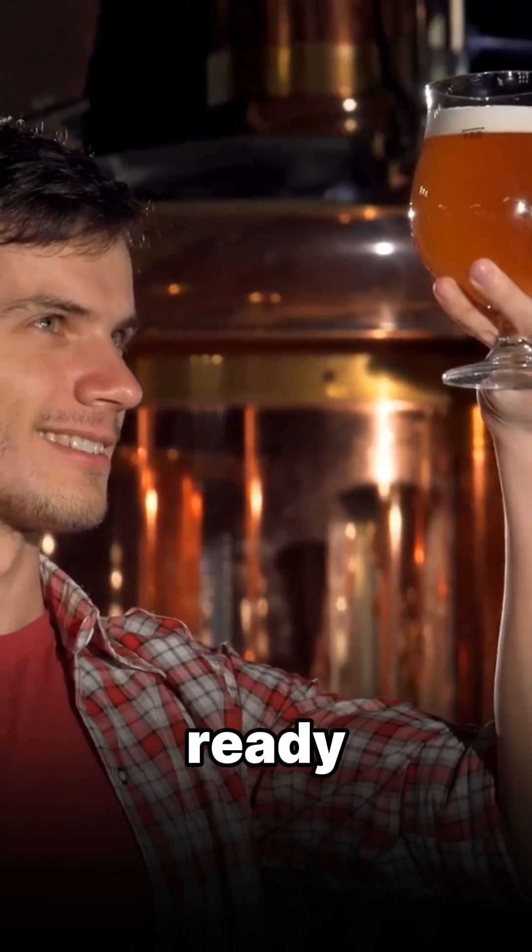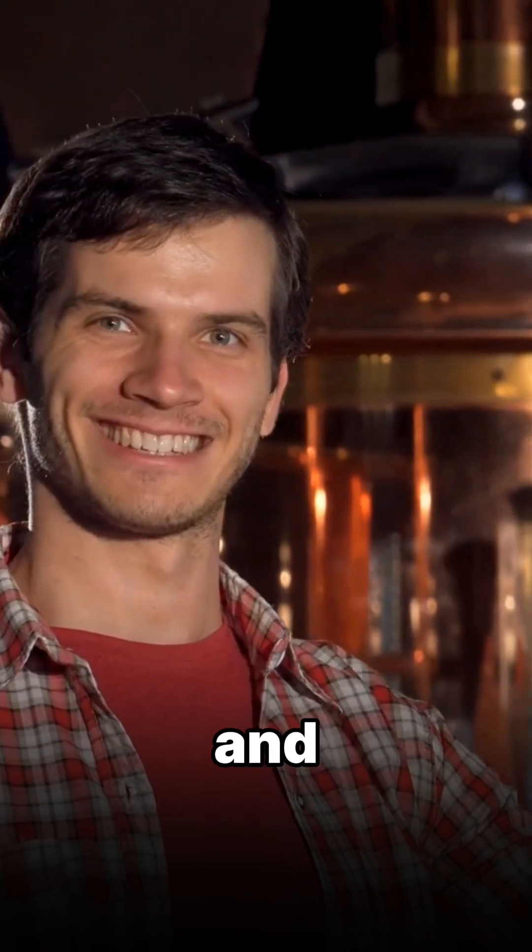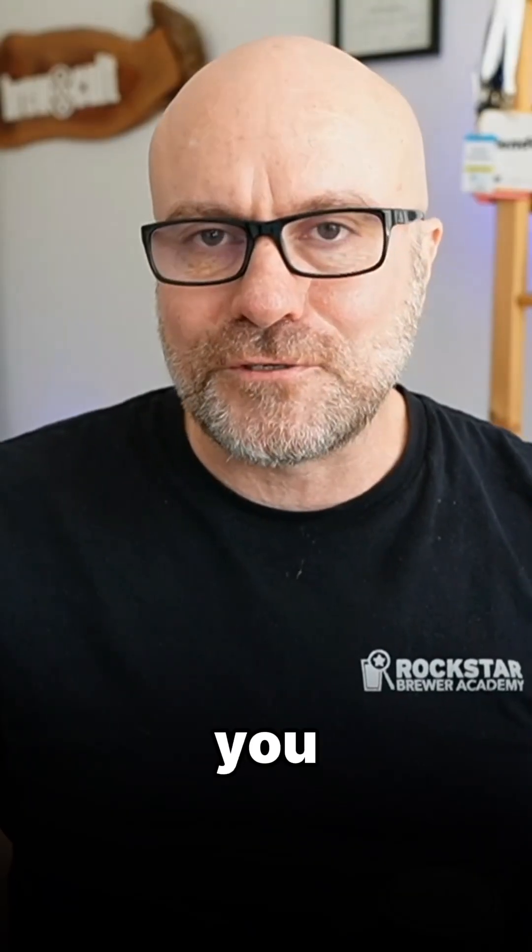This isn't about experimentation — it's about mastery. So if you're ready to run a proper pressure trial in your brewery with clarity, control, and confidence, this episode's for you. Now let's get brewing.